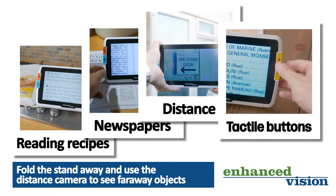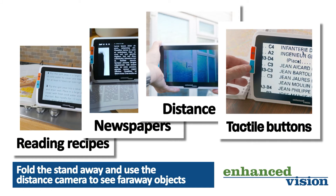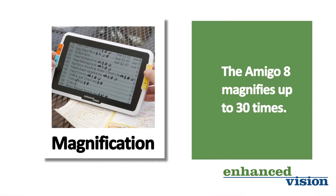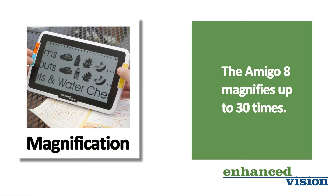The easy to use large tactile buttons enables you to access all the features that the Amigo 8 offers, such as high and low levels of magnification. The Amigo 8 magnifies up to 30 times.